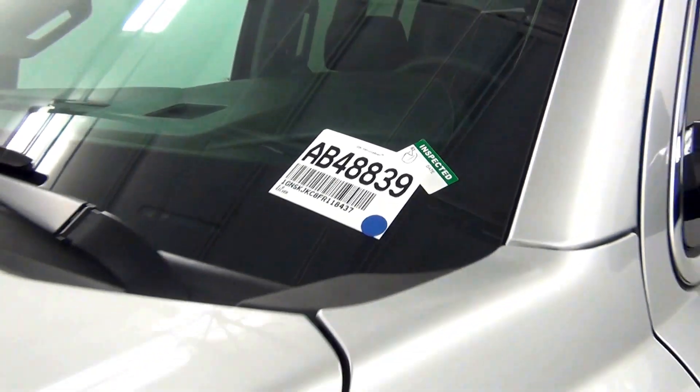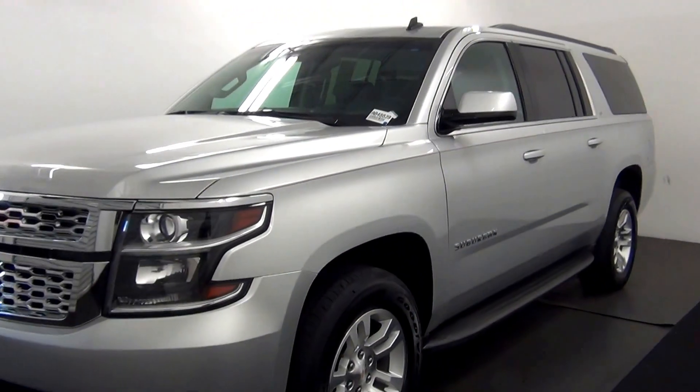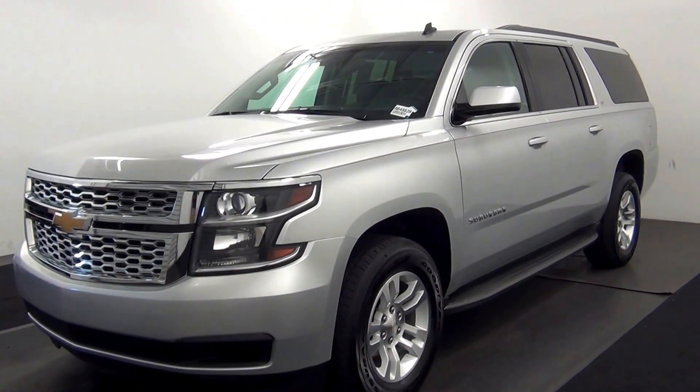Welcome. Today we are going to walk around a 2015 Chevy Suburban, stock number AB48839.